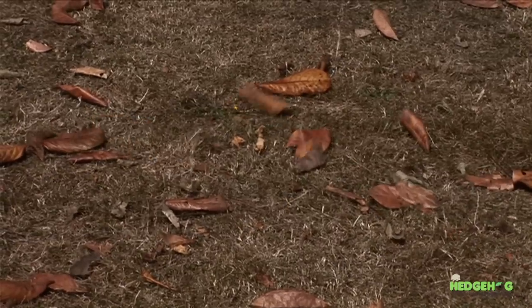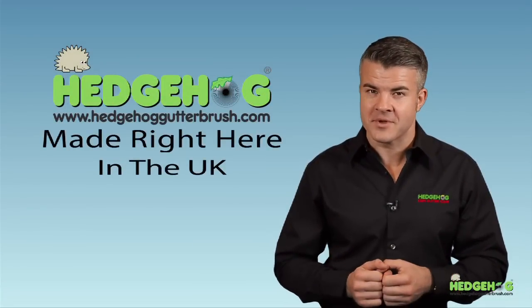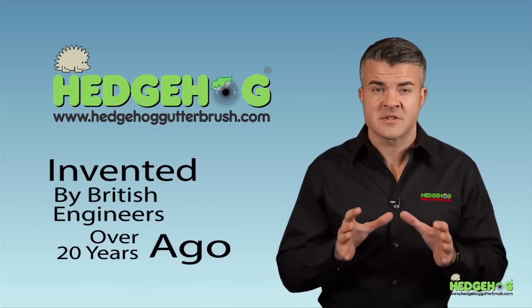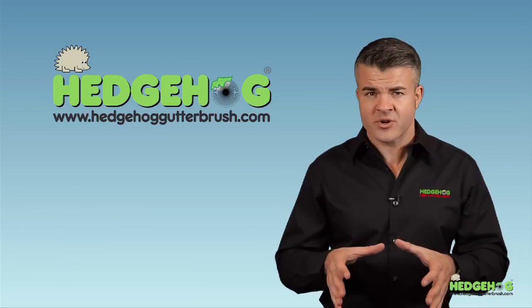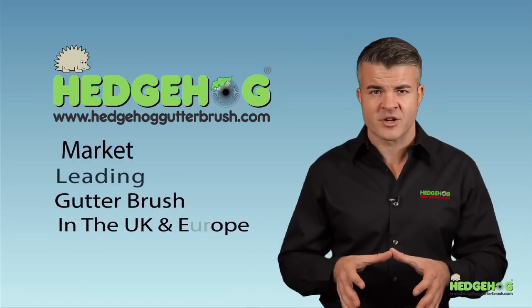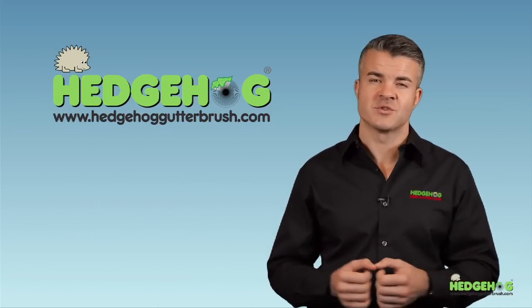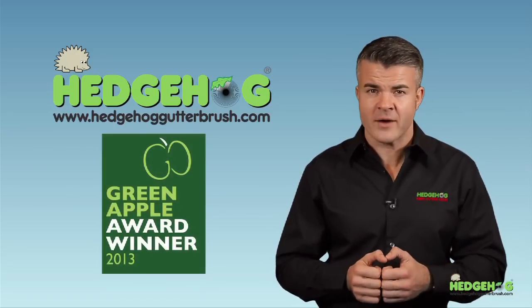Now we can offer you a solution. Our Hedgehog Gutter Brush is made right here in the UK — it's the original gutter brush invented by British engineers over 20 years ago. The brand and patent were registered in 1995, and this product is now the market-leading gutter brush in the UK and across Europe. The product has won numerous awards over the years and recently picked up the Green Apple Award for its environmental benefits.